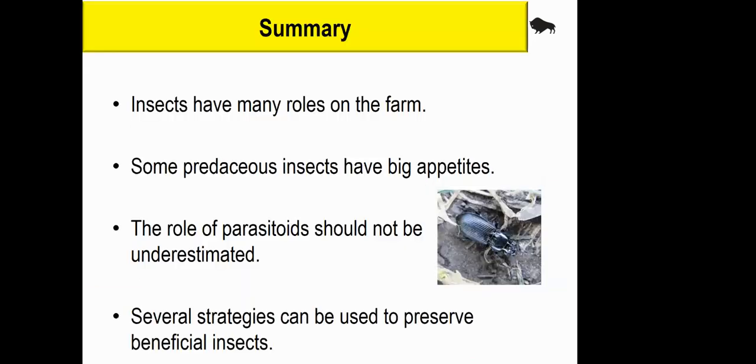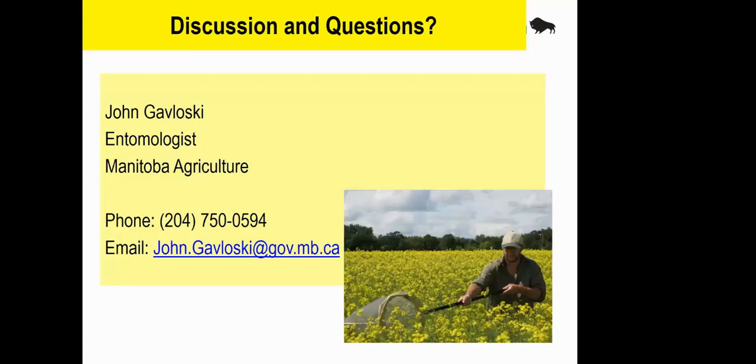Just to summarize: insects have many beneficial roles on the farm, one being predators and parasitoids. Some of our predaceous insects can have very big appetites — lady beetles can eat up to 100 aphids per day per individual, so some can have a major impact. Don't underestimate the parasitoids — their numbers can be high and they can be doing a lot of good as well. Consider using strategies to preserve these beneficials whenever you can. If there are any questions, I can take them now.